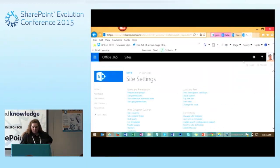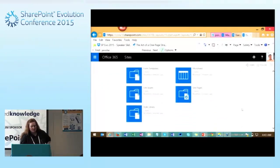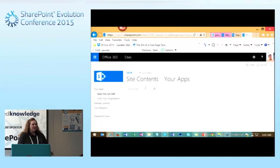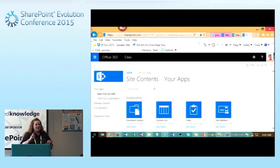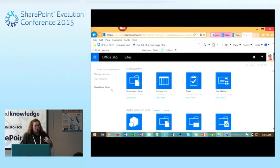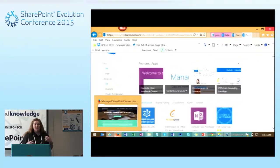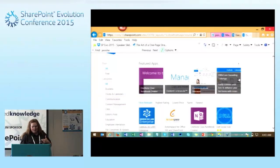I can come up to my gear and go to Site Contents to see all of the components that are part of my site. If I want additional components, I can come over here and add an app. There are two types of apps: the out-of-the-box apps like task list, calendar, document library, or you can go to the SharePoint store and add apps from there. A lot of vendors sponsoring this event actually have apps in the SharePoint store that you can work with.